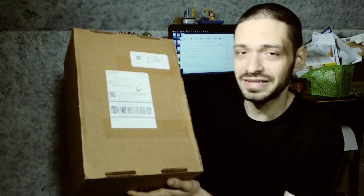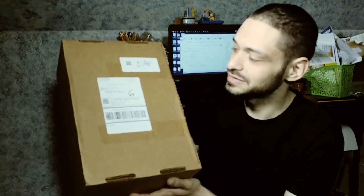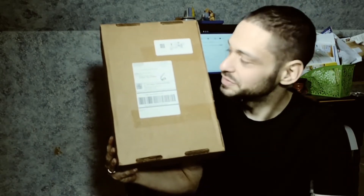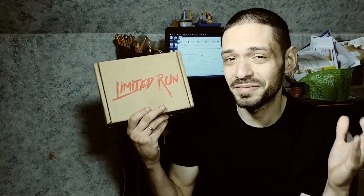First time I've ever bought anything this expensive from Limited Run. It was something I really wanted - a collector's edition of a re-release of a game I used to love as a child. The only way I could get it was to buy this bundle, which was $212 with shipping. I also got this smaller box from Limited Run - I might as well open this on camera too. I don't know if it's the other games I had purchased that day. Let's see what's in this, then get to that big box.